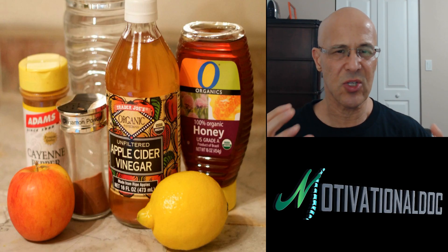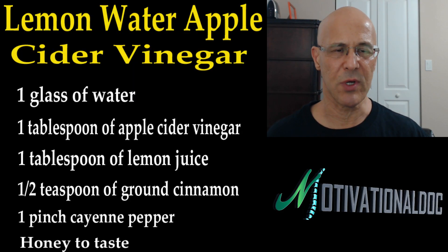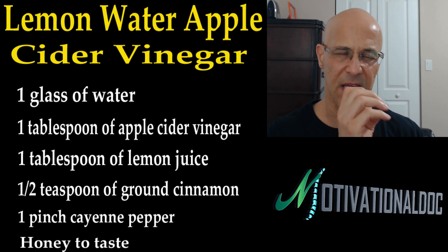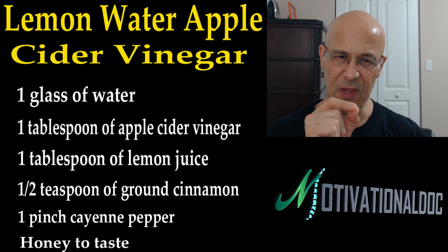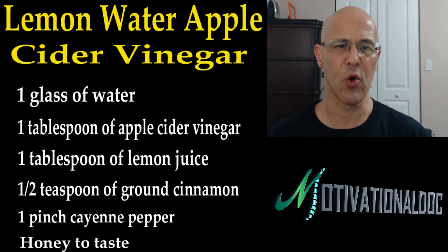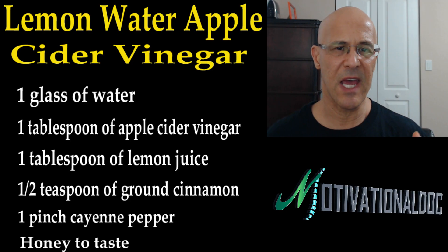So let's show you what we're talking about here: one glass of water, eight ounces is fine; one tablespoon apple cider vinegar; one tablespoon of lemon juice — I prefer real lemons, not the juice in the bottles, because the real lemon is going to give you the enzymes; ground cinnamon, very simple; a pinch of cayenne pepper; and you can use a little bit of honey, preferably raw — it's got so many great antimicrobial properties. Make sure it's raw and organic.